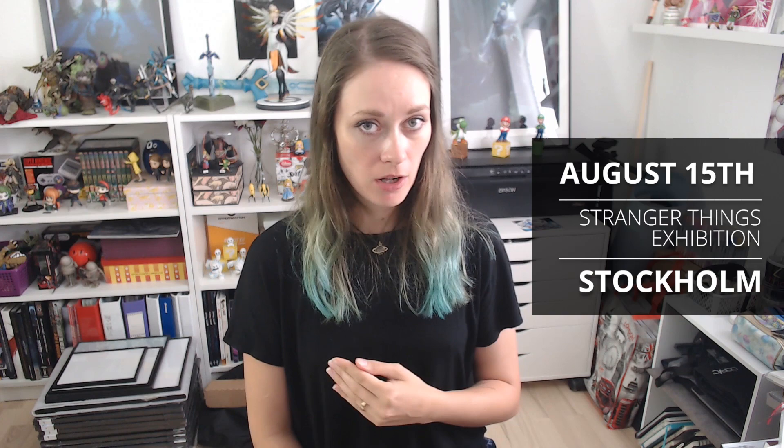That's August 22nd here in Copenhagen. If you can't make it to that one, there's actually also an exhibit on August 15th in Stockholm. Unfortunately I can't be at the exhibit in Stockholm, but I will be at the one here in Copenhagen, so I hope I will see you guys there.